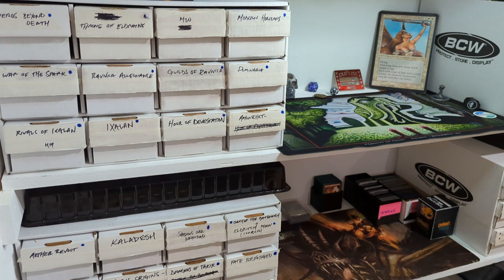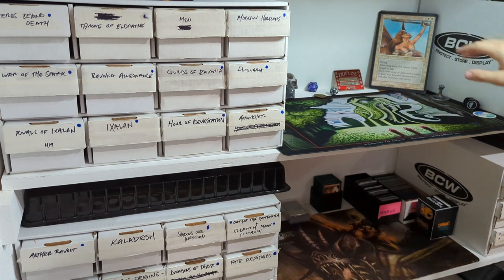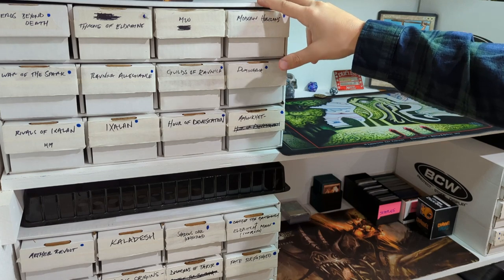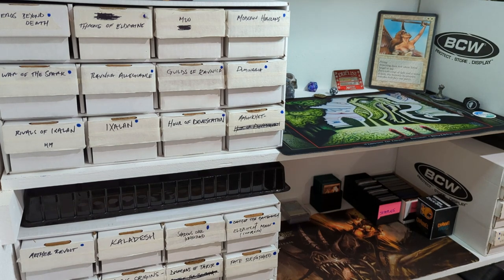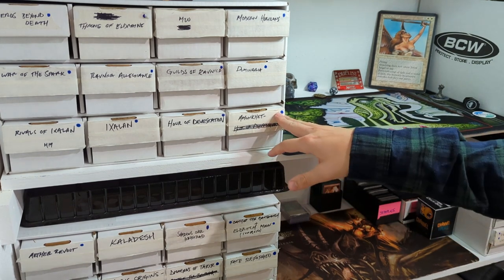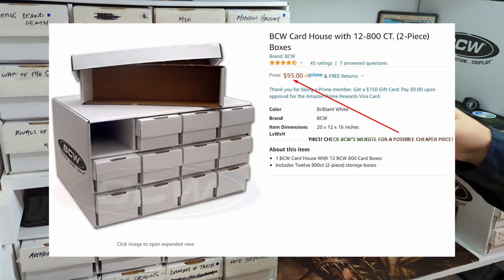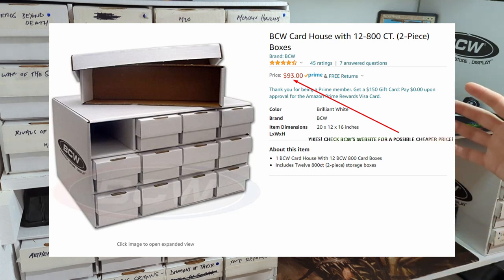I think the BCW cardhouses are the gold standard for sorting a collection. They hold 12 of these 800-count boxes, and I think they're a pretty decent size for most sets. For me, I just throw masking tape with the name of the set on there. It doesn't look glamorous, but some people throw a piece of the booster box on there or print out the set symbol. This works for me, and it allows for easy inventory.